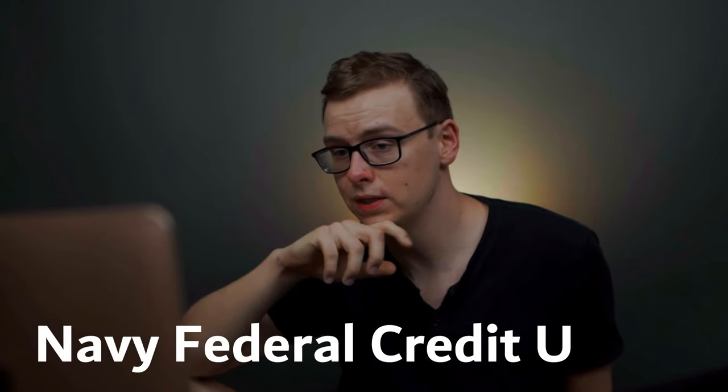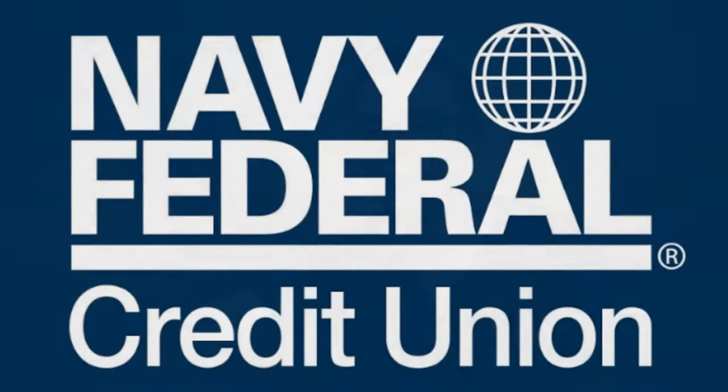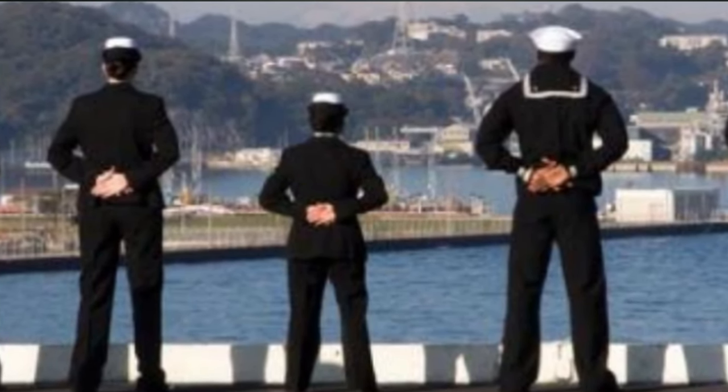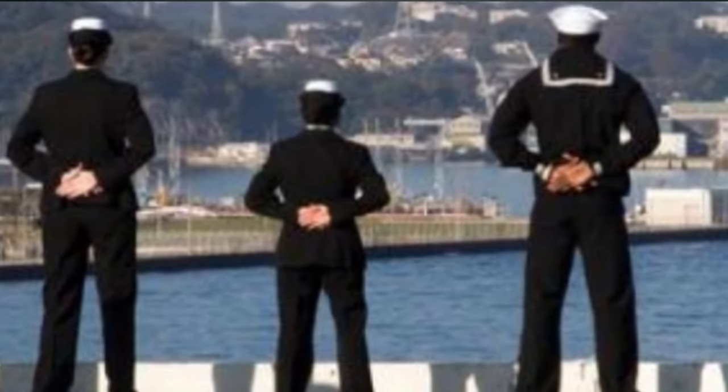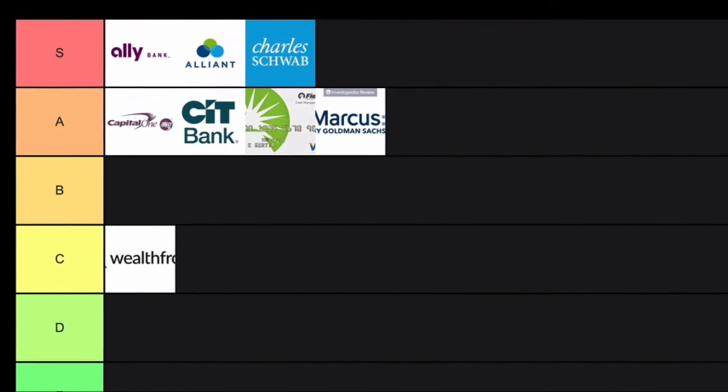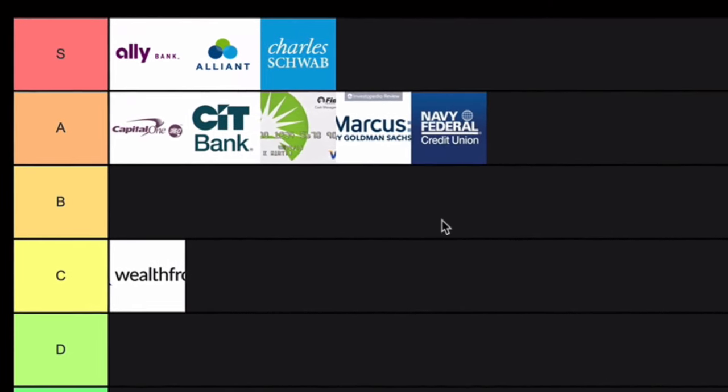Next is Navy Federal Credit Union. This is a really good one if you are in the military or affiliated with someone who is — you can apply for this one. It's basically an online credit union for service members. They've got great reviews online and everything I've read about them has been really fantastic, so I'll put them in A tier.